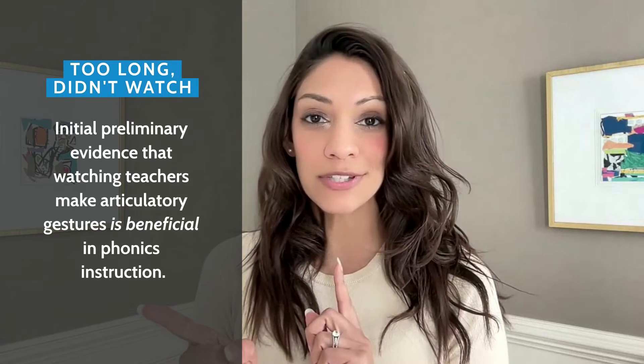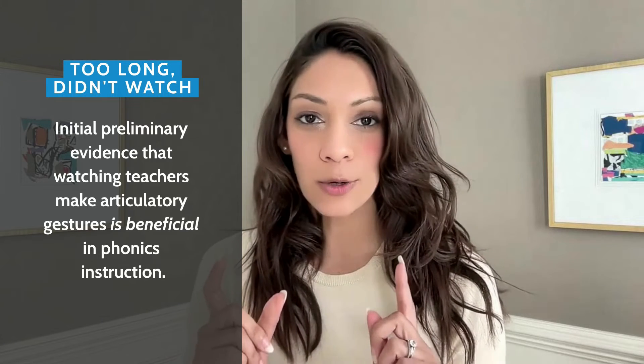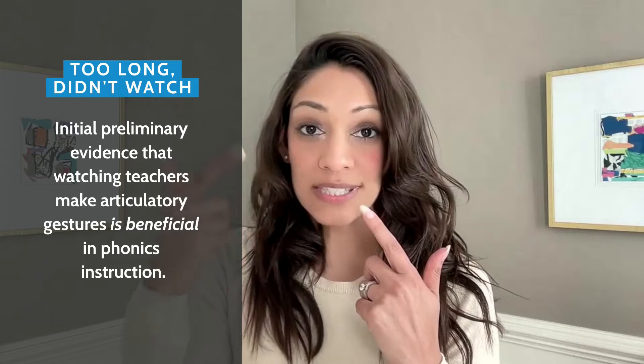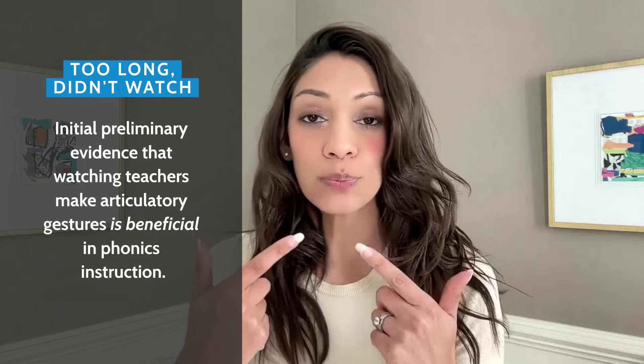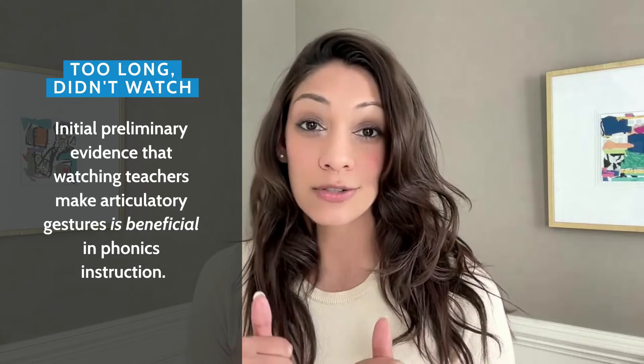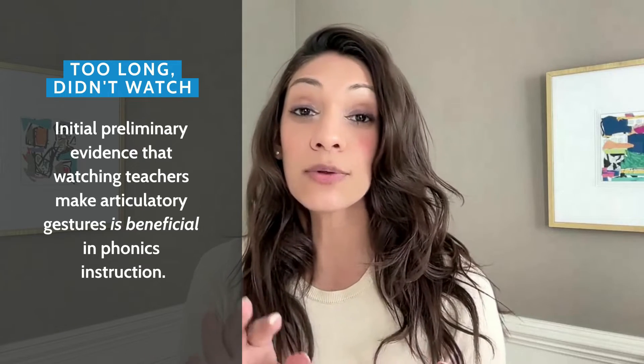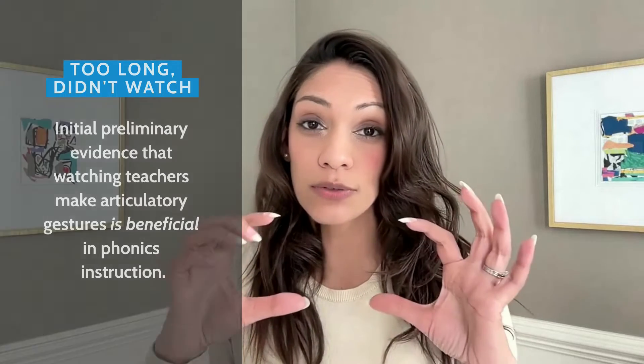If you don't want to watch to the end of this video, the important take-home message is that access to articulatory gestures — so seeing them, seeing a teacher produce these articulatory gestures — is really important for phonics training. This is preliminary evidence, but even though they didn't test sound walls directly, it does suggest that the use of those cards is important for phonics training.